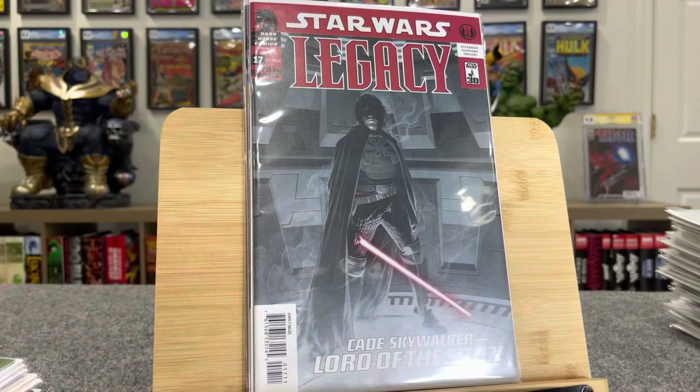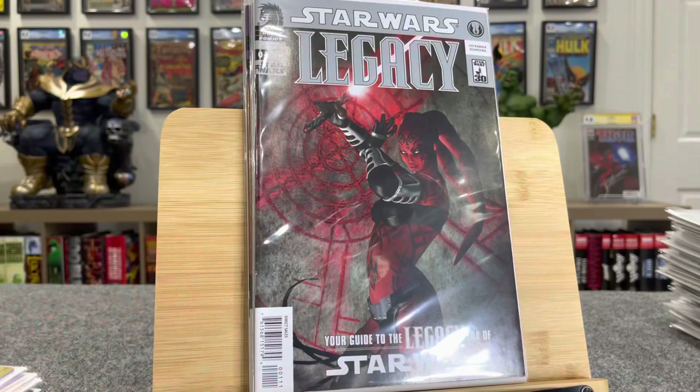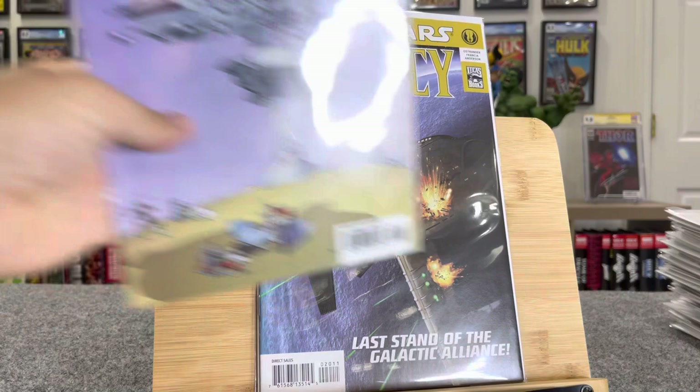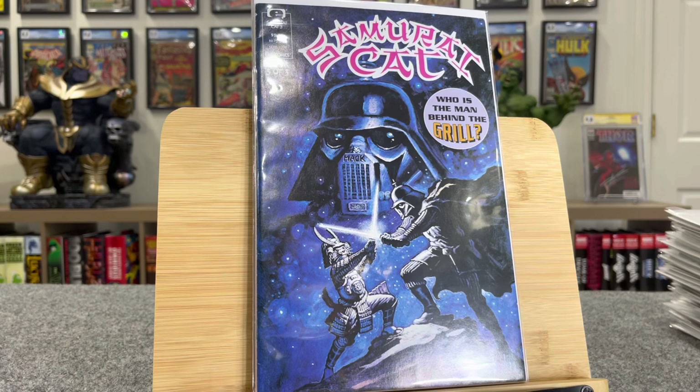This is Star Wars Legacy number 17 — first Zozon, $18 bucks. This is first Darth Weirlock, $25 bucks. And this is a cool recap issue — number zero of Star Wars Legacy, $30 bucks. This is Star Wars Legacy number 20 — this is first Darth Howard, $15 bucks. This is a parody comic — Sergio Aragones Stomps Star Wars, $20 bucks. This is Samurai Cat book three of three — I'm assuming this is another parody. I don't have a price on that one.